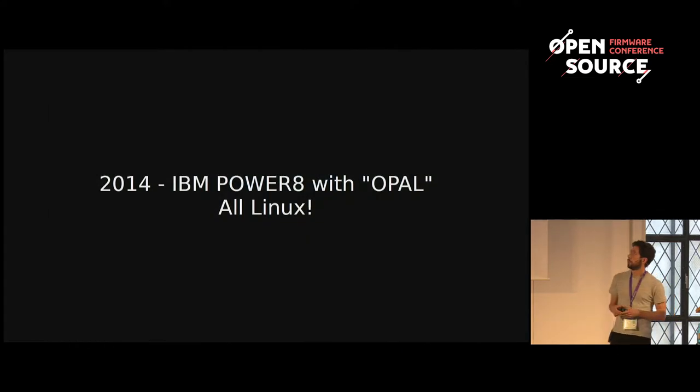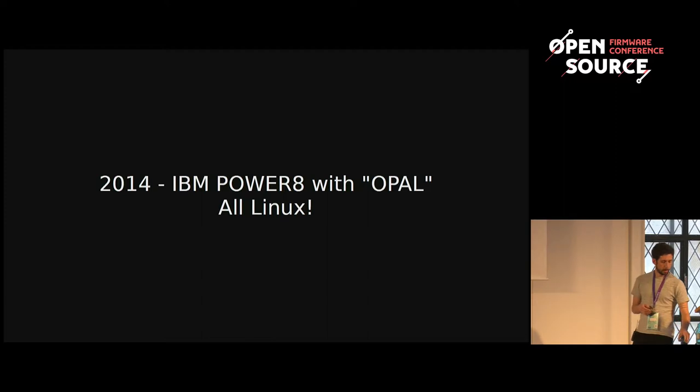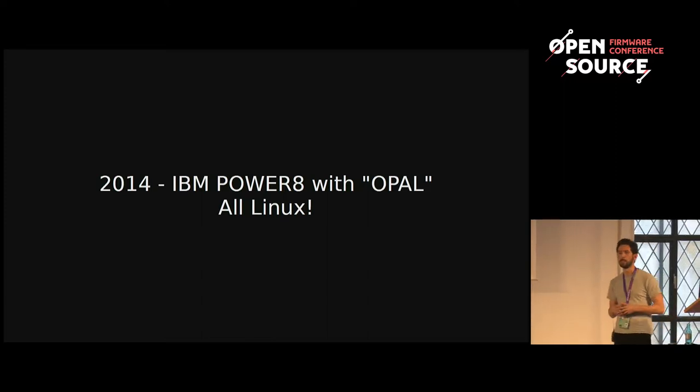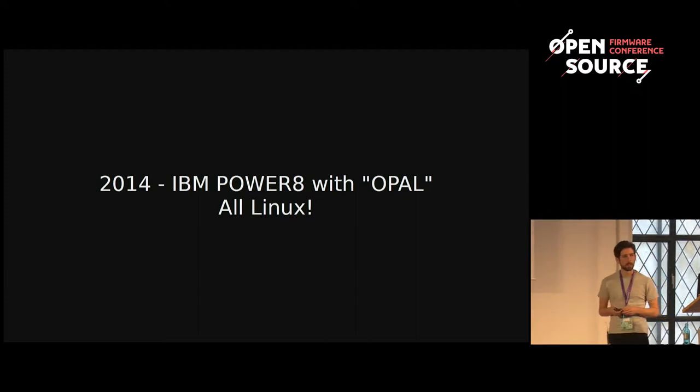Around this time, IBM was gearing up for its new Power 8 processor line, as well as something else new. Traditionally, most Power machines — especially servers — run everything under something called Power VM, where your Linux doesn't run directly on the hardware; everything is technically a virtual machine. But with Power 8, IBM introduced the concept of OpenPower: a line of servers that would run Linux directly on the hardware, enabling more direct hardware control and technologies like KVM for virtualisation.